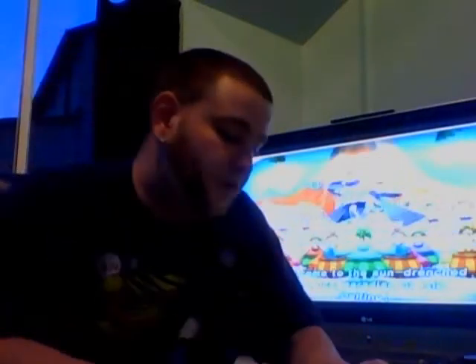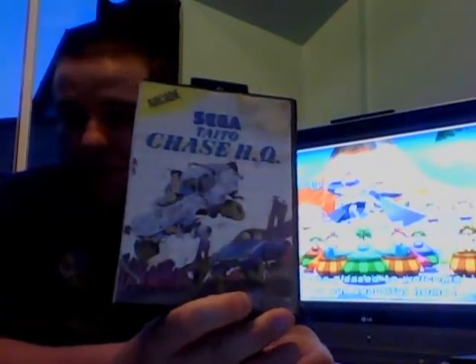That's complete. One Master System game out of all the ones I've got - it's the only one I've got and that's Chase HQ. Yep, that's just a cart.